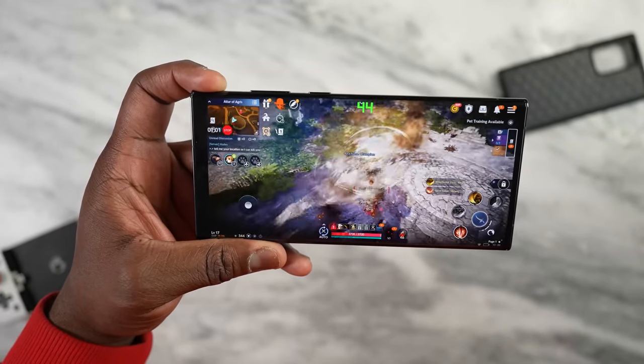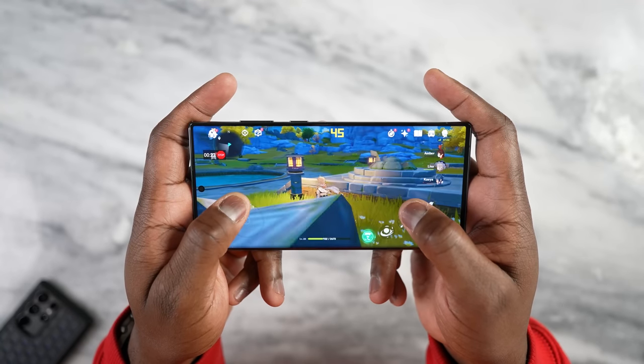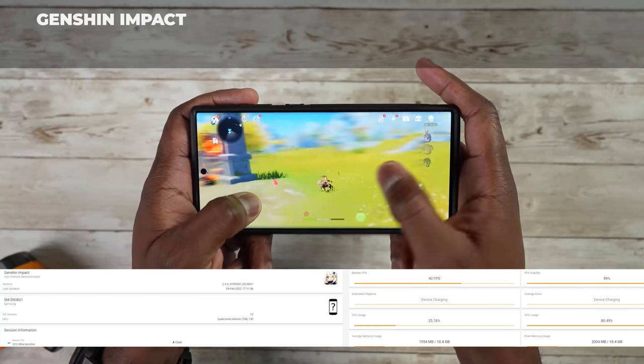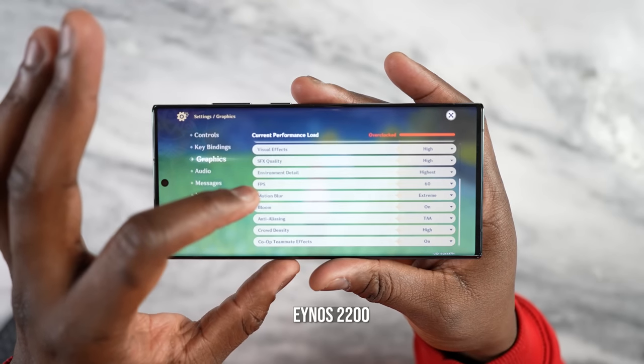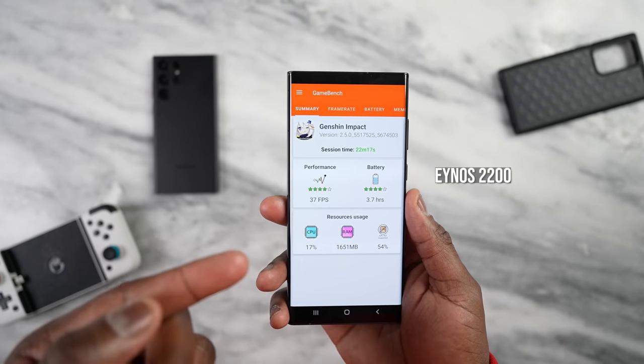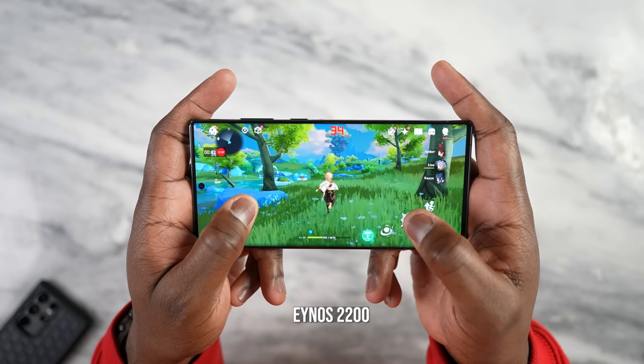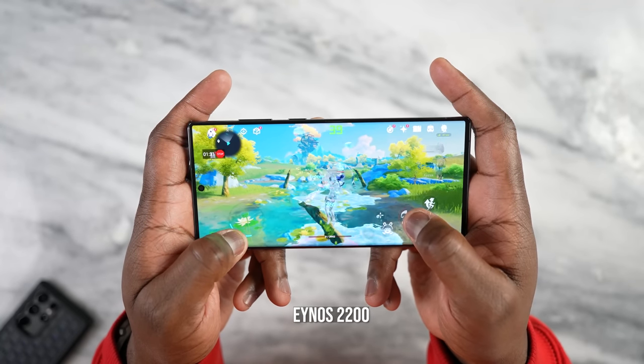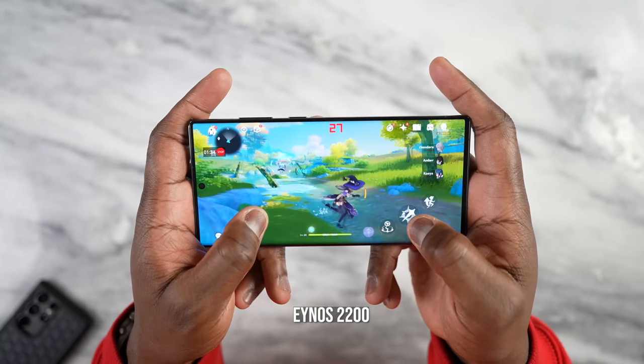Then we head over to a game that everyone knows is not as optimized — Genshin Impact. If you remember from my S22 Ultra gaming video, that ran on the Snapdragon 8 Gen 1 at about 42 frames per second. We also tested it against the iPhone, and it ran better than the iPhone, which did about 38 frames per second. The Exynos 2200 did an average of 37 frames per second, dropping lower to the 20s at some points. It is lower than the Snapdragon version at 42, versus 37 frames per second on Exynos.